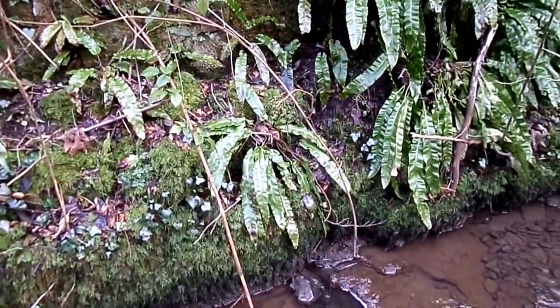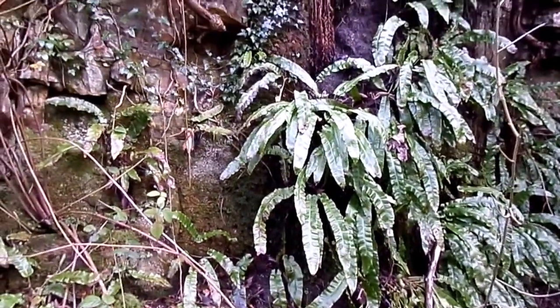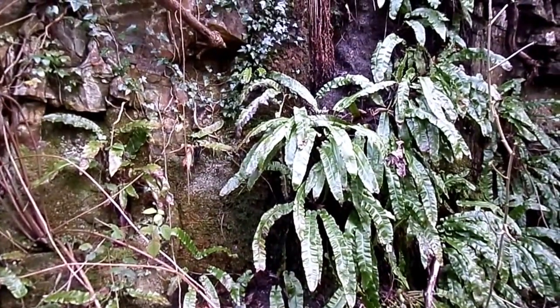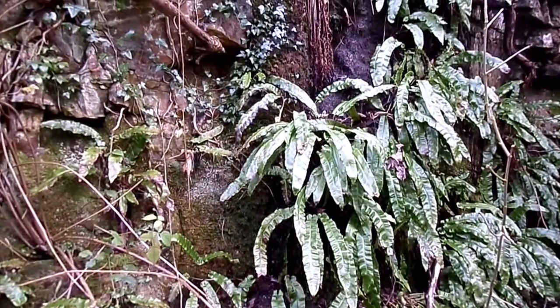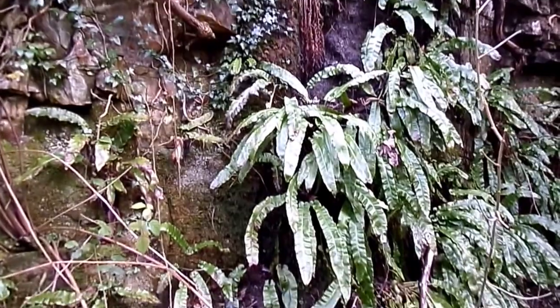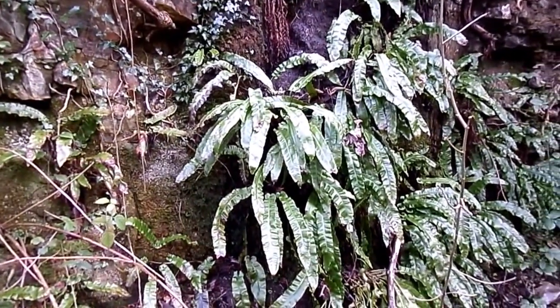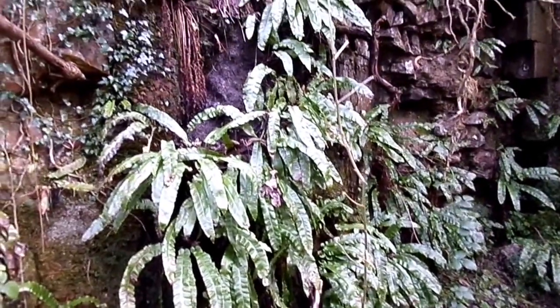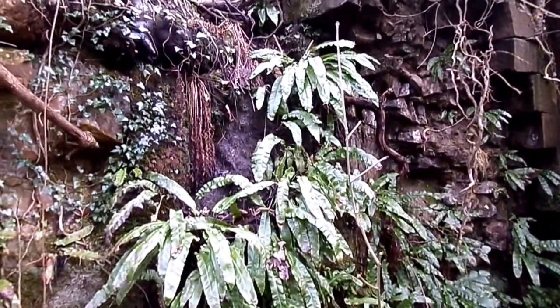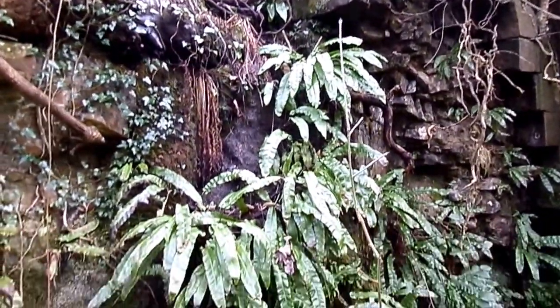One characteristic plant of limestone are these hart's tongue ferns. You do also see them where there is lime mortar used in bricks or stones or rocks. So if you come across an old wall that has had limestone mortar, then you often find these ferns growing. Here they are growing in their natural setting, actually within a limestone rock.